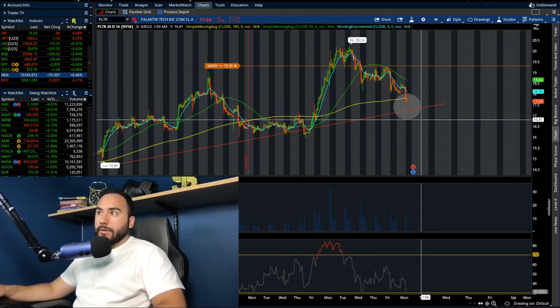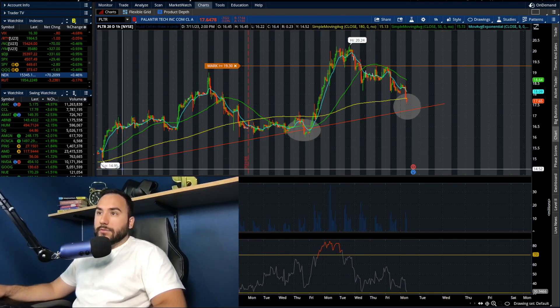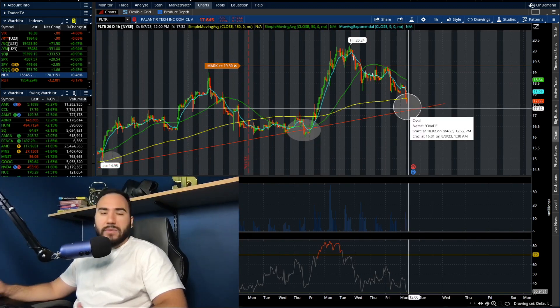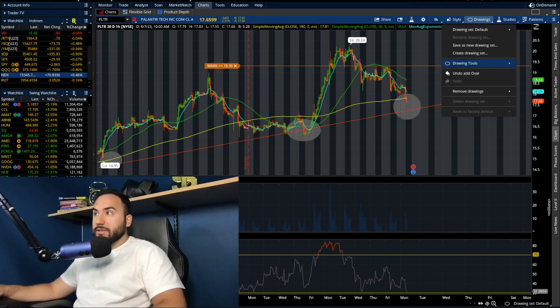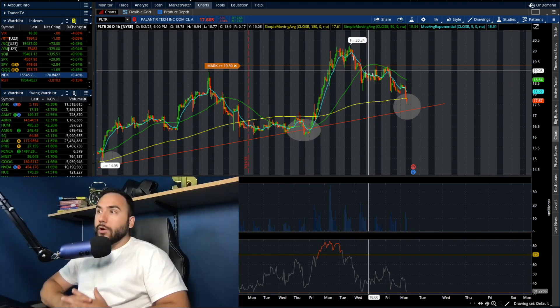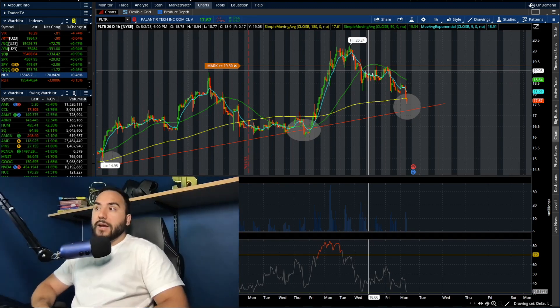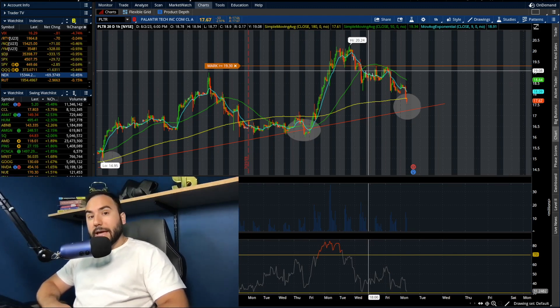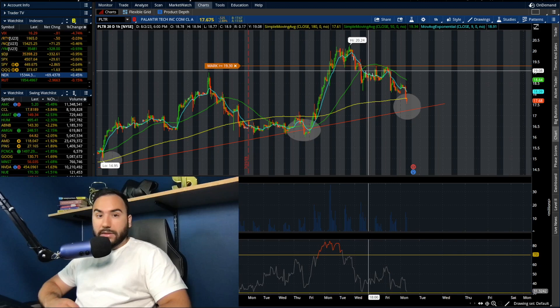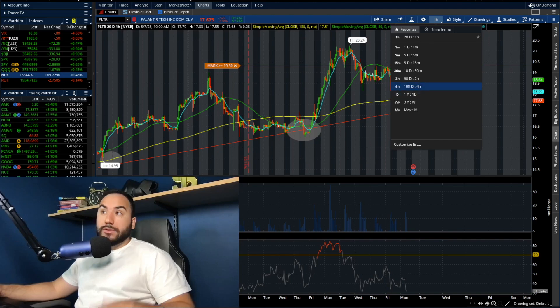In the very short term, I'm looking right here on the trend line — we held a couple of weeks ago and also back in the beginning of July. If buyers start coming in anywhere in the $17 range — low, mid, or high $17s — that could be where this uptrend continues. Is it guaranteed? Of course not, especially with earnings coming up. To play devil's advocate, Palantir could bomb earnings and this stock could gap down massively. I don't think that's necessarily going to happen, but it could.